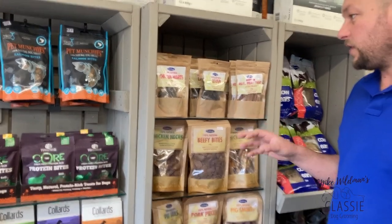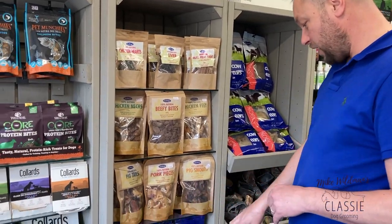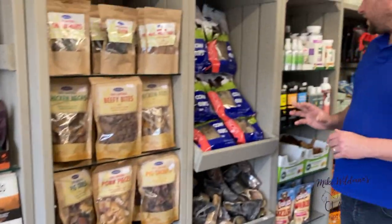They're all 100% natural — things like chicken hearts, liver, meat treats, mostly meaty stuff for dogs. We do a fish range as well, and cow's ears.